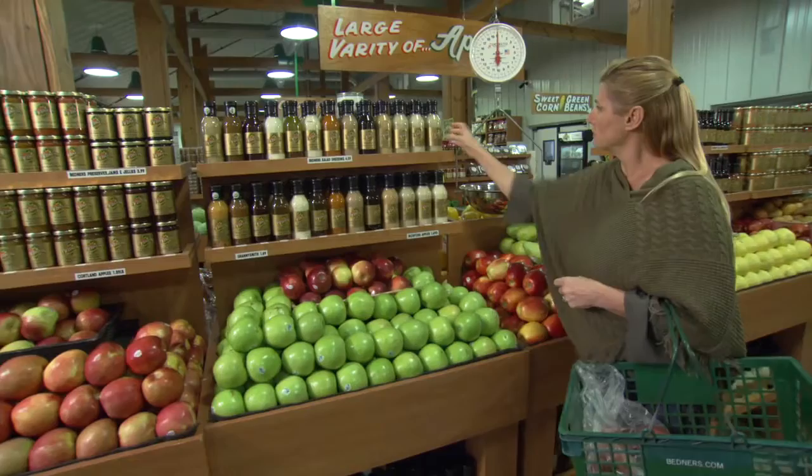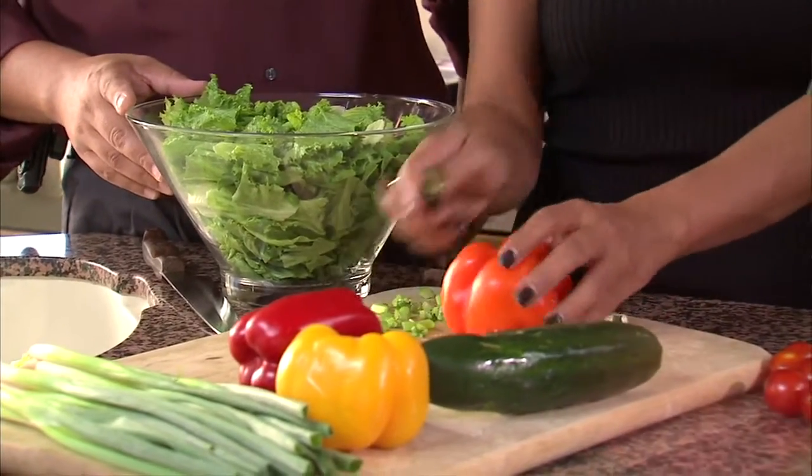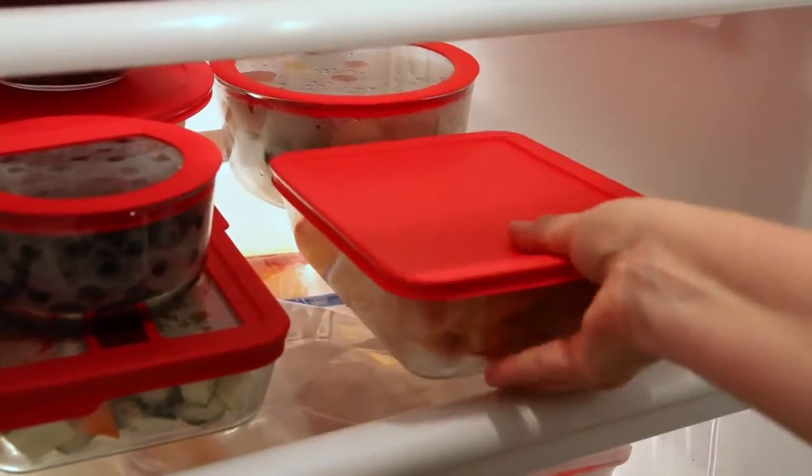It is important to be proactive about food safety. Become label literate. Read information carefully. Prepare foods in a healthy manner and store them properly. Remember, eating is a necessity. Eating smart is your choice.